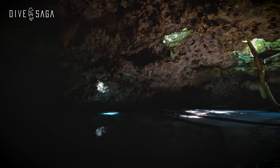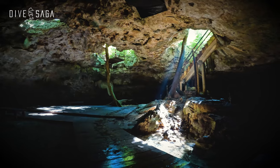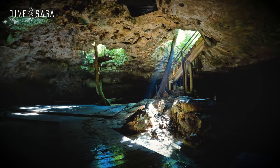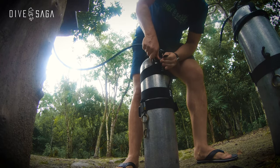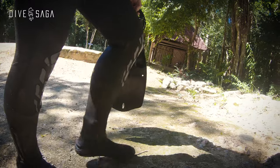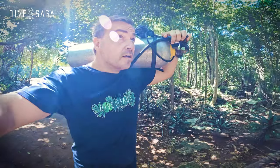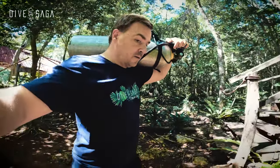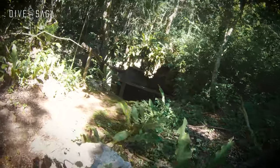It's early morning in the jungles of Quintana Roo in Mexico as we are getting ready for a cenote dive. Today's location is a lesser-known cenote called Takbelum, ancient Mayan for 'hidden path' according to some and 'hidden world' according to others. Whatever the translation truly is, it's clear that this place was meant to be hidden underground, away from people.